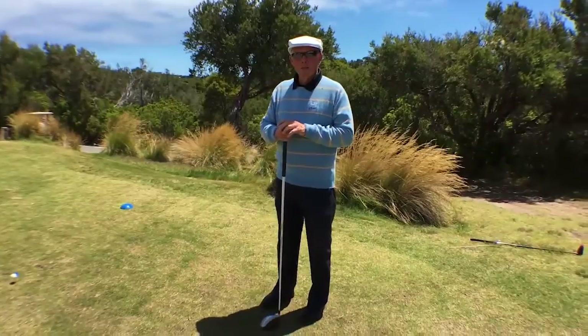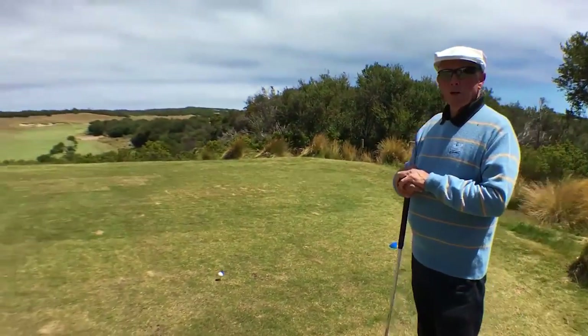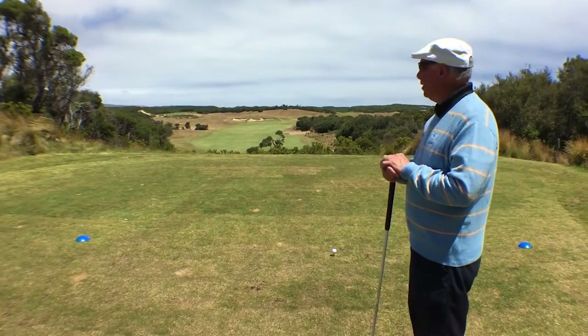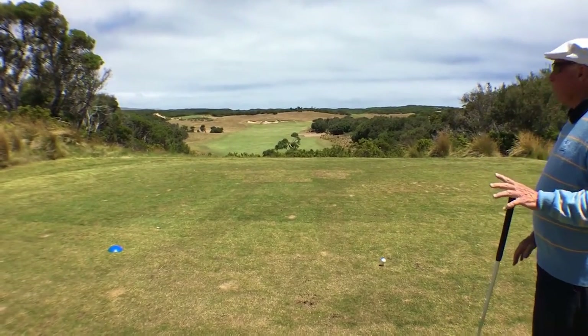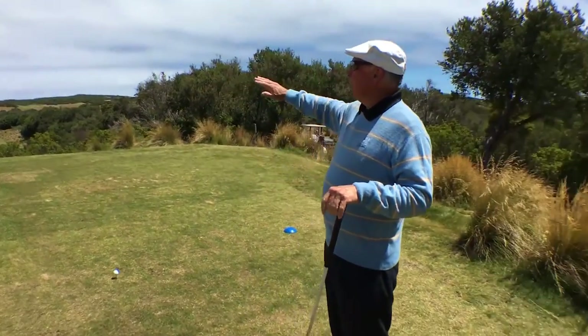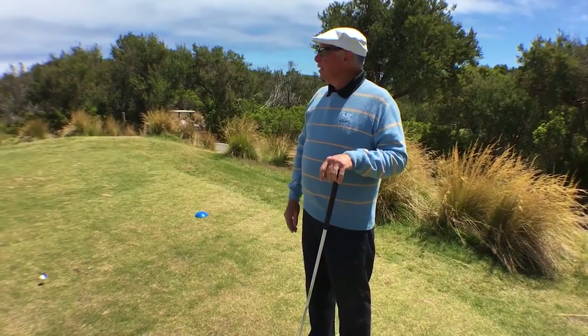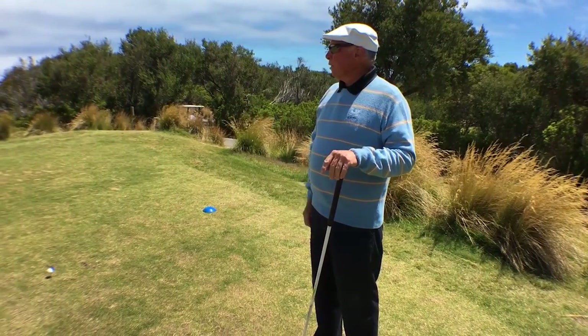Well, here we are at St Andrews Beach on the Mornington Peninsula. A fantastic golf course built by Tom Doak — just perfect golf course country. This is all sand dunes as far as you can see, and on the other side of that is the ocean. So it's a great golf course.